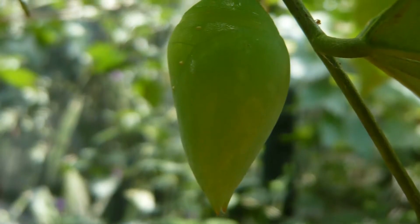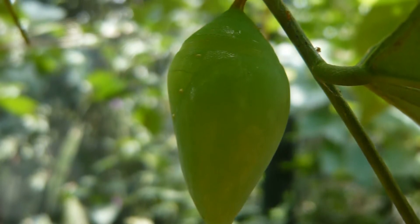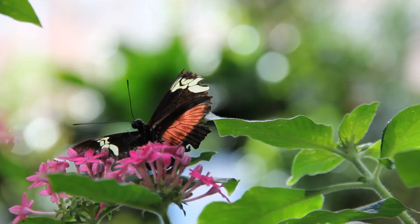Then the caterpillar's soft skin is replaced by the tough exoskeleton of the chrysalis, which keeps the caterpillar safe while it transforms into a butterfly and grows its wings.